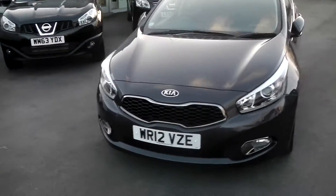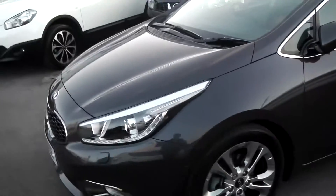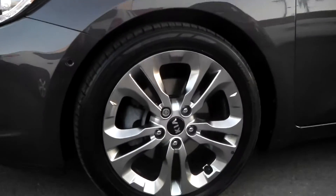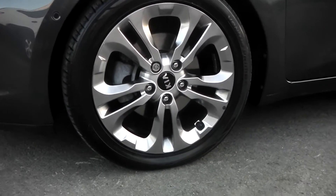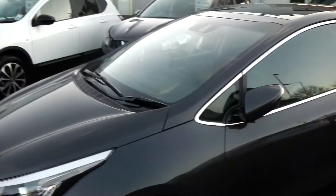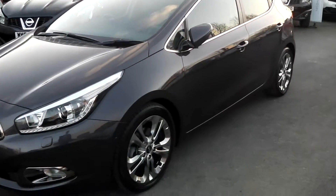Making our way around, you'll see it's got a body coloured bumper. And as we make our way over to the wheels, you can see that it's got 17 inch 5x2 alloys, which are in perfect condition. This vehicle is in tax band E, which equates to £125 road tax per year.